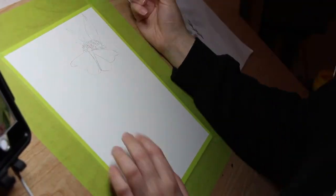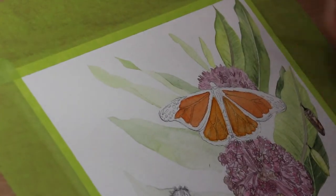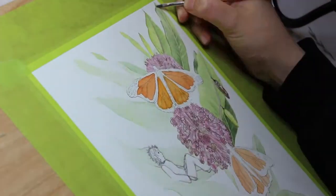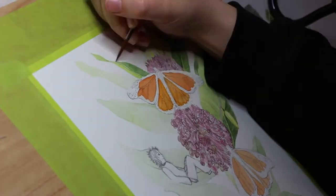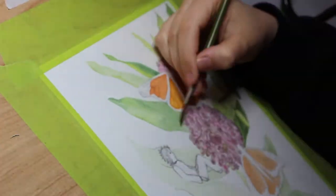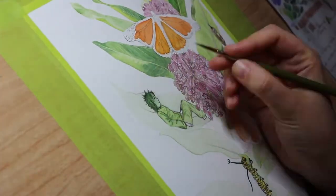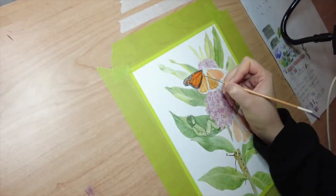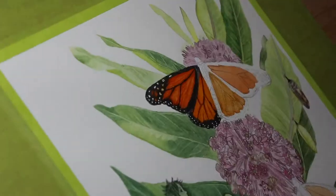I started the month of March with a new painting of milkweed and the monarch butterfly. I really wanted to show the different phases of the butterfly's life, so I included two butterflies, the caterpillar, and also the cocoons. It's such a fascinating relationship between the insect and the plant because the caterpillar actually feeds on milkweed, and in turn the butterfly helps the flower with pollination.